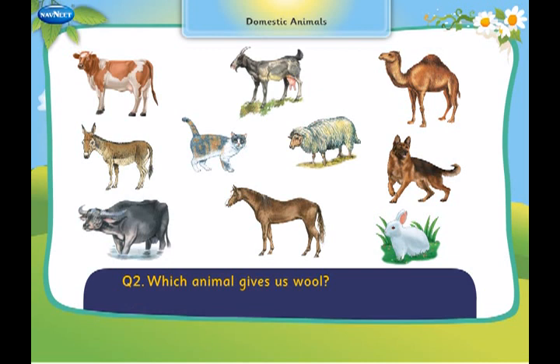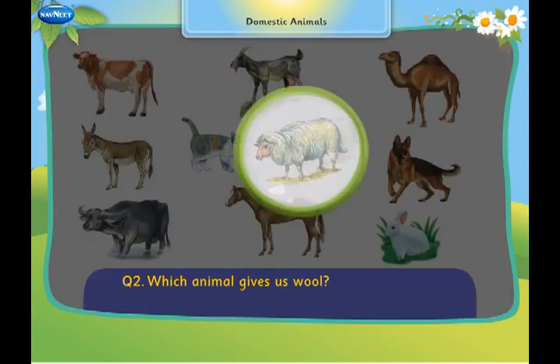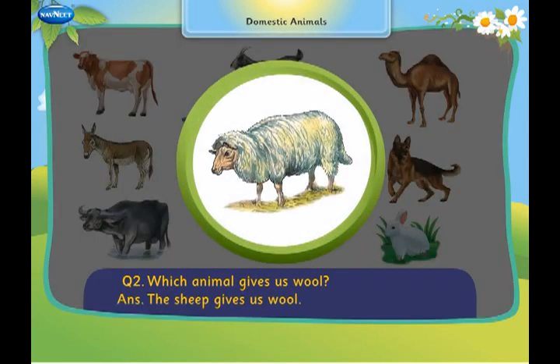Which animal gives us wool? The sheep gives us wool.